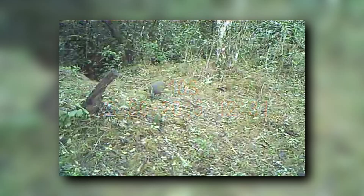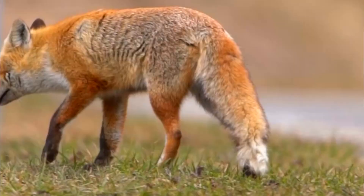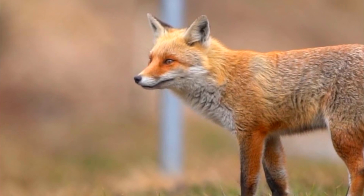Most Tinamous species have stable populations, though just under a dozen are listed as vulnerable to critically endangered. Natural predators to Tinamous include foxes, skunks, armadillos, birds of prey, and more. When threatened, they may run to the abandoned burrow of another animal and hide underground until the threat has passed.